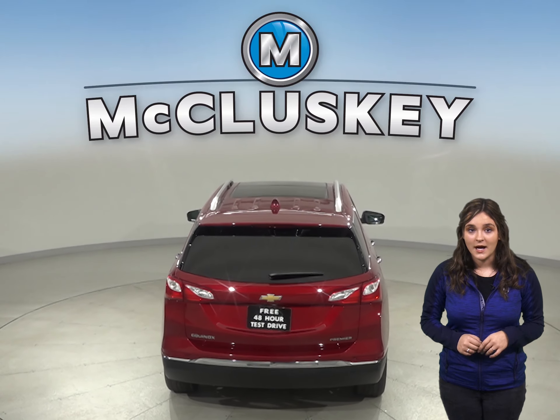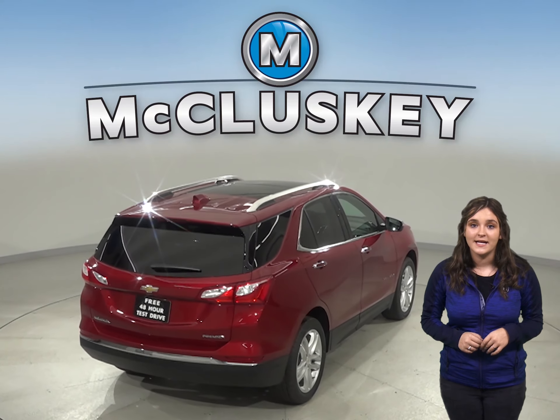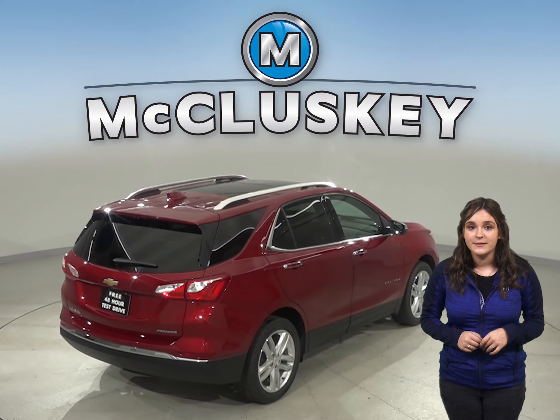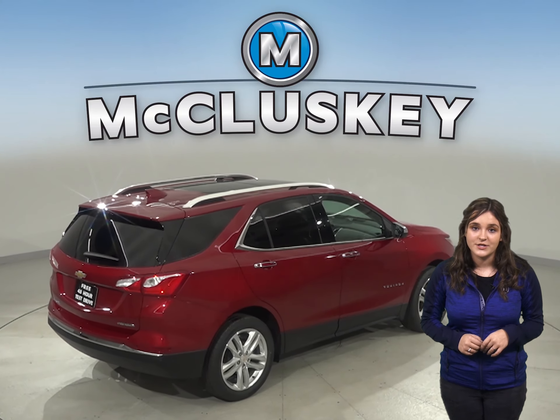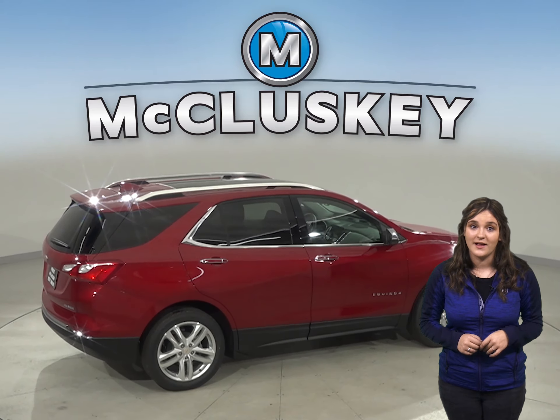When coming to a stop from 60 miles per hour to zero, the Chevrolet Equinox stops at 119 feet, while the GMC Terrain stops at 130 feet. That slight difference can stop a potential accident.